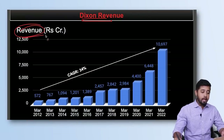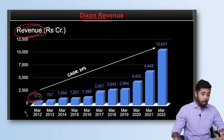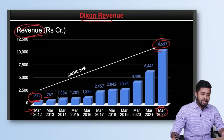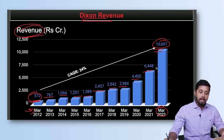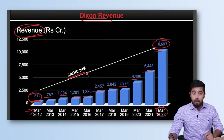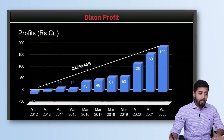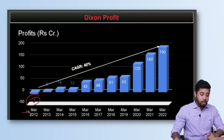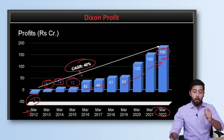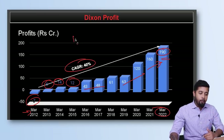Looking at Dixon's financials: revenues have grown from Rs. 572 crore in March 2012 to Rs. 10,697 crore by FY22, with consistent year-on-year growth. Over the last 10 years, the revenue CAGR is 34%, which is brilliant. Profits have grown from minus Rs. 7 crore in March 2012 to Rs. 190 crore by March 2022, again with year-on-year growth. The profit CAGR is 40%. On revenue and profit growth, I would rate it 10 on 10.